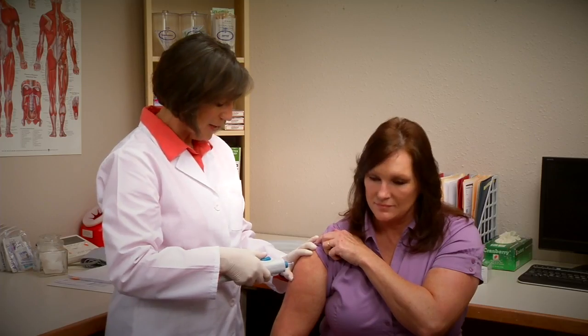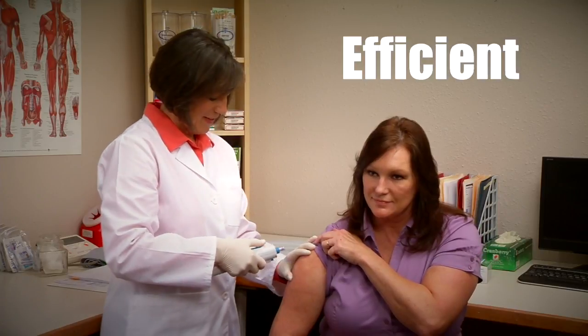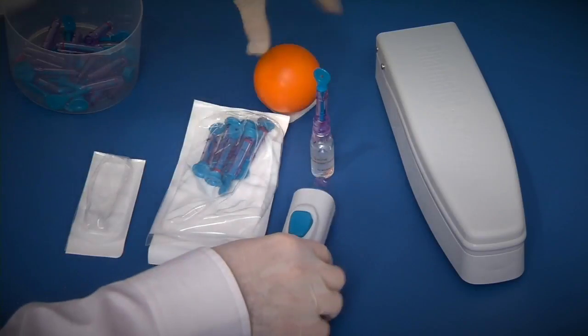I load the syringe, I tell the patient they're going to hear a little click, and then it's over. The process with the PharmaJet injection system is a lot more efficient — filling the syringe and then taking it out to the patient and actually giving the injection. Once the injection's over, you're done.